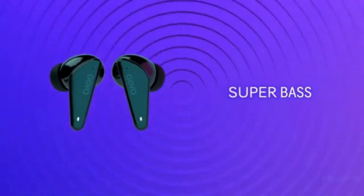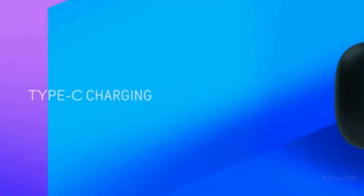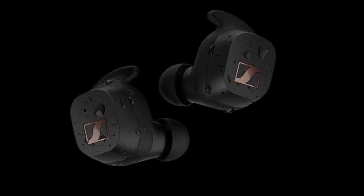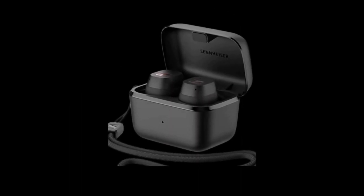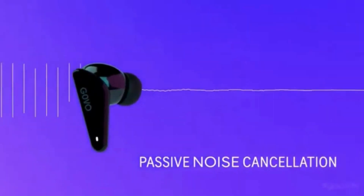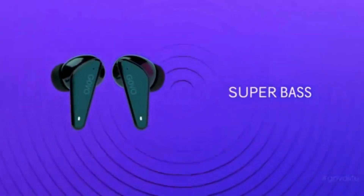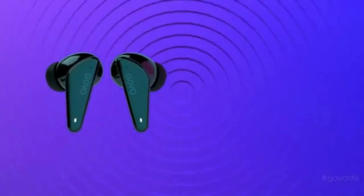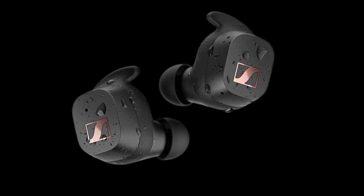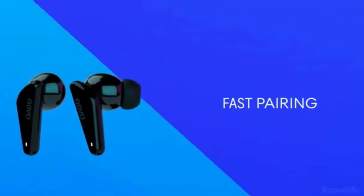It has a secure and customized fit. A small, ergonomic design, replaceable fins, and a selection of ear adapters allow you to customize the fit for maximum comfort. And no matter where you are or how hard you push it, with its IP54 dust, splash, and sweat feature, you can be sure that this is durable, so you can enjoy an excellent audio experience. Of course, it also has a long battery life — the high-quality case that comes with the device allows for on-the-go charging and up to 27 hours of music playback.